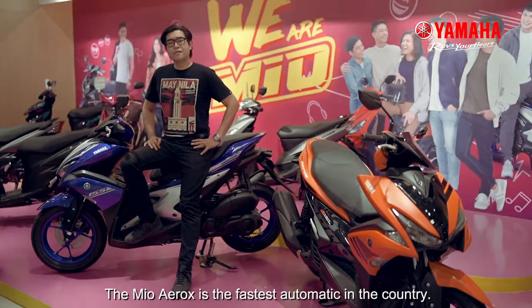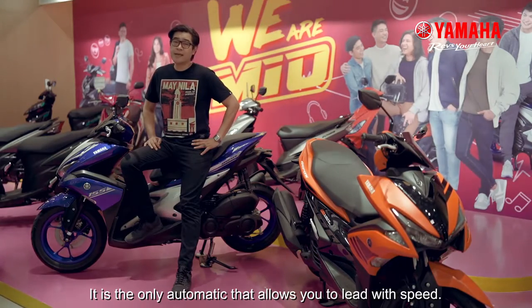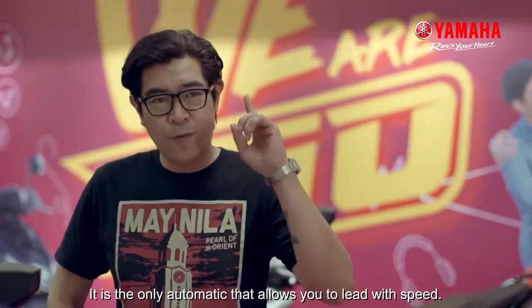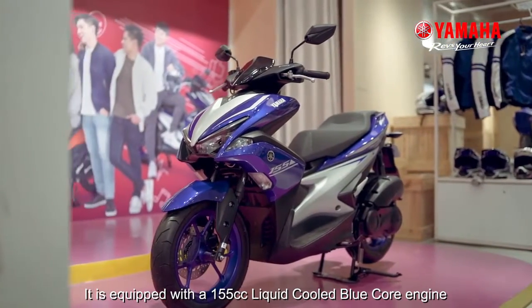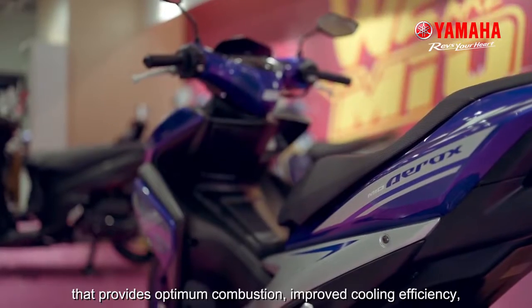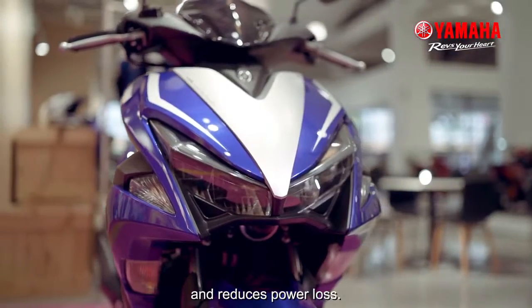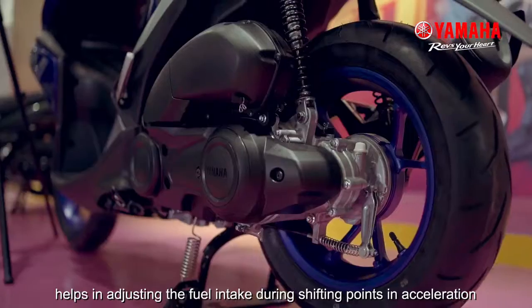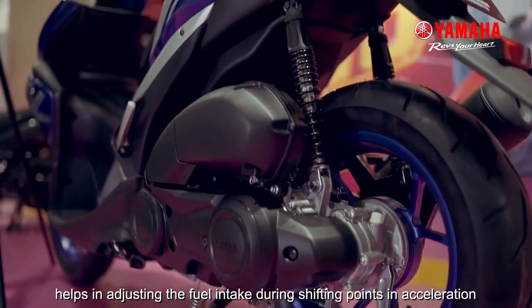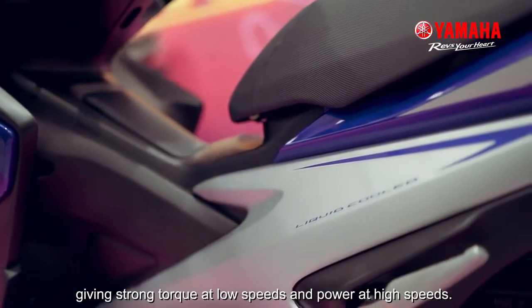The Mio Aerox is the fastest automatic in the country. It is the only automatic that allows you to lead with speed. It is equipped with a 155cc liquid-cooled Blue Core engine that provides optimum combustion, improved cooling efficiency, and reduces power loss. The Variable Valve Actuation or VVA system helps in adjusting the fuel intake during shifting points in acceleration, giving strong torque at low speeds and power at high speeds.